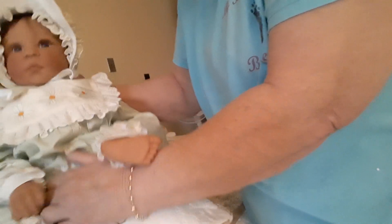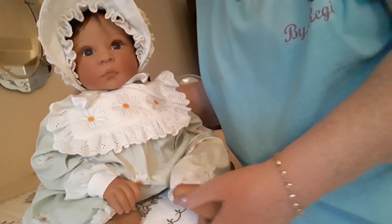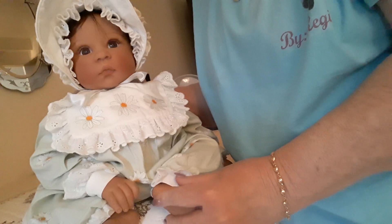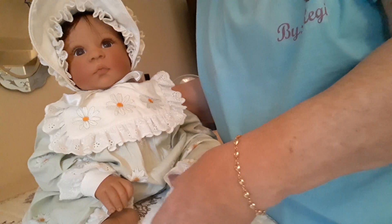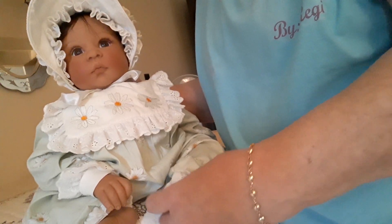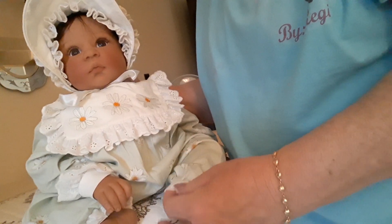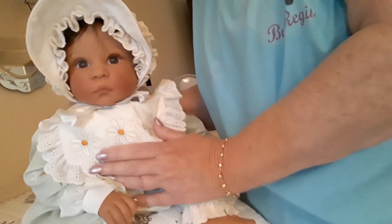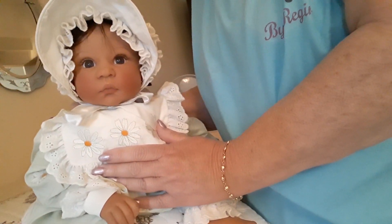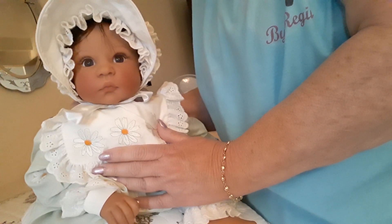All right everybody, I didn't want to keep you. I just wanted to show you that Daisy was home finally and I will talk to you all very soon. Have a blessed and wonderful weekend and please pray that everyone in my family is kept safe. I'm going to see some of my family that I have not been with since my husband passed away last year. We're all going to take precautions and stay our distance, but please pray that we're all safe through all of this.